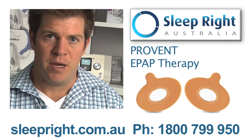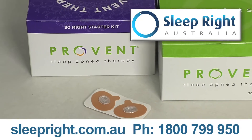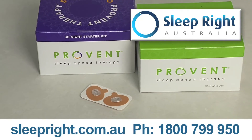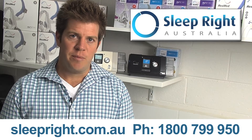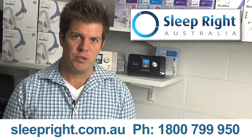Typically we are using ProVent for people that travel. Instead of packing their big bulky CPAP machine, you can fit up to two weeks worth in your top pocket. There are scientific research papers proving that ProVent is an effective therapy for sleep apnea and helps to stop snoring.